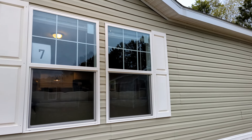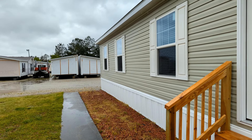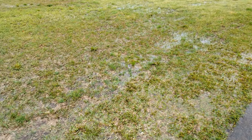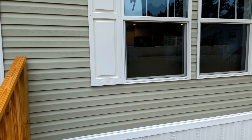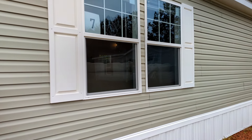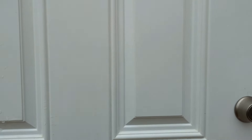Hey guys, welcome to the channel — this is Chris here with Home Measures. We are in Lancaster, South Carolina at Clayton Homes. I would step back and get a better view for you but it's been raining all day. This is the Charleston — it is a four bedroom, two bath, just over 2,000 square feet. Let's go in and check it out.